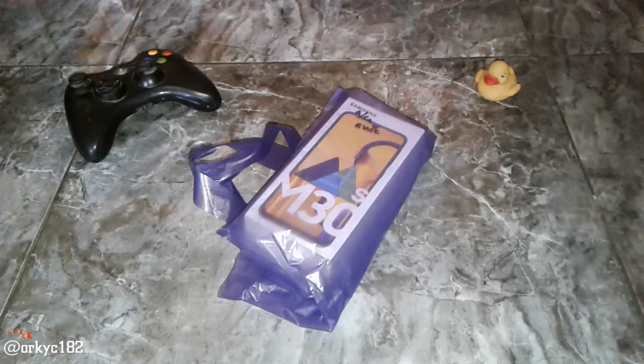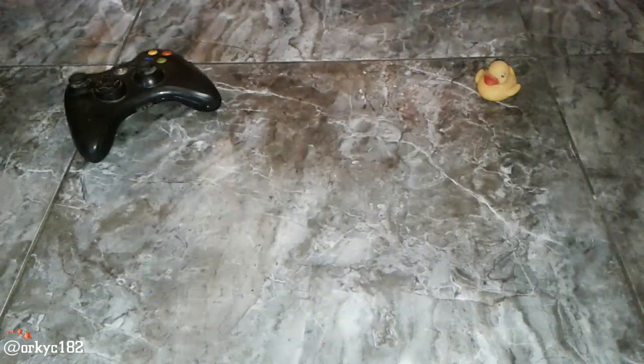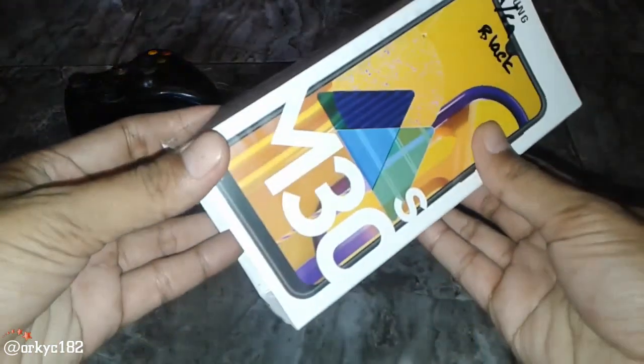Halo guys, apa kabar kalian semua? Semoga baik-baik aja ya. Saat ini aku kedatangan barang baru nih. Ini adalah hape terbaru dari Samsung, seperti kita lihat. Aku buka dulu. Ini keluaran terbaru. Ini dia, Samsung Galaxy M30s.